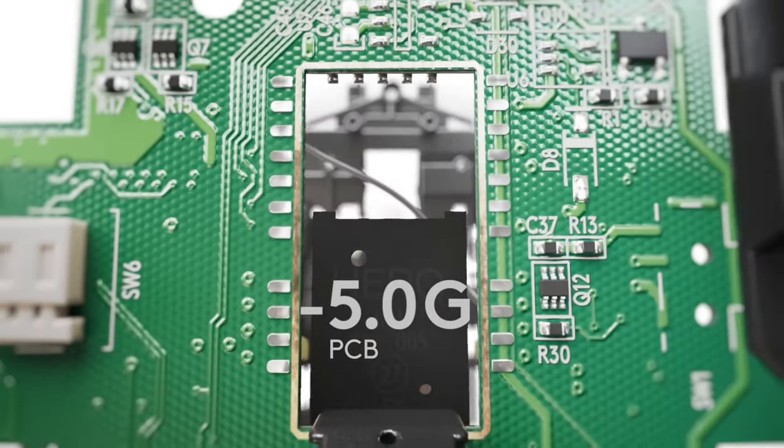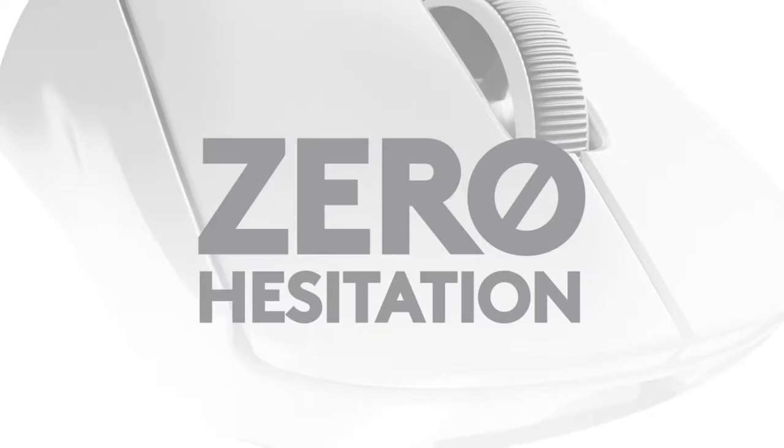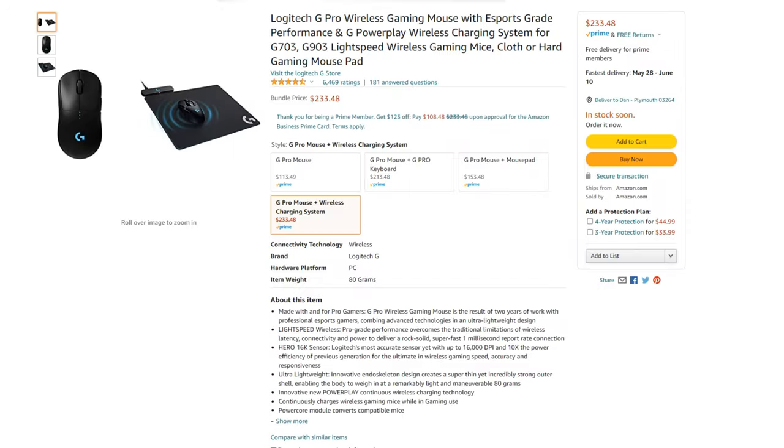The ninth mouse is the Logitech G Pro, basically identical to the G Pro X but an older model with a DPI of only 16,000 rather than 25,600. The mouse alone costs $113, but because the battery life is a bit outdated at just over 40 hours, I recommend getting the bundle with a charging station for $233. 40 hours sounds like a lot until you forget to charge it one night and it's not working the next day.